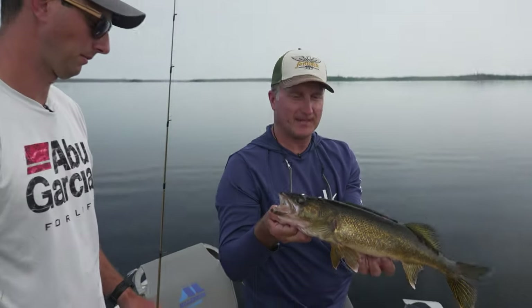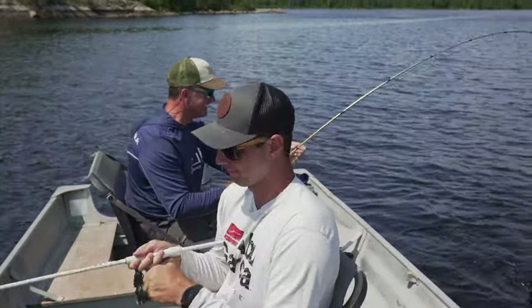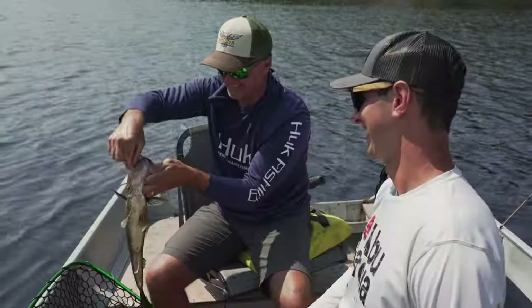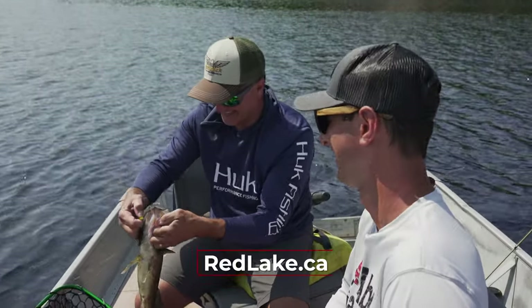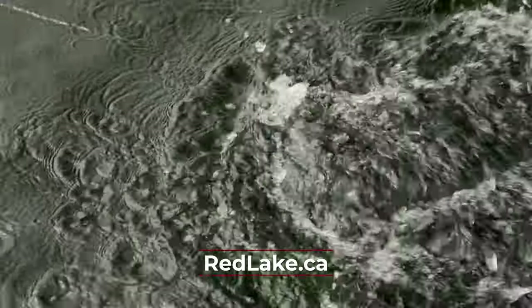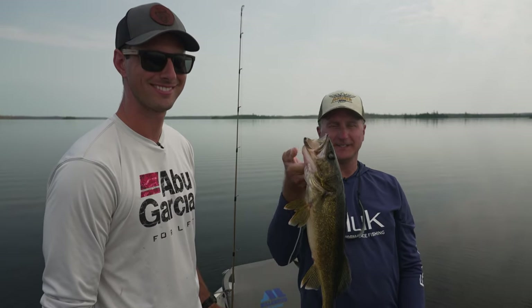You know, folks, at some point in your life every angler should be able to take an outpost trip. I am so glad I got to take Jeff Kramer, my son-in-law, with us here. If you want to find out more information on how you can make your own adventure, visit redlake.ca. I want to thank Red Lake Tourism and Bob Green's Outpost Camp for hosting us. Hey, I'm Larry Ledowski, for Jeff Kramer - we'll catch you later.